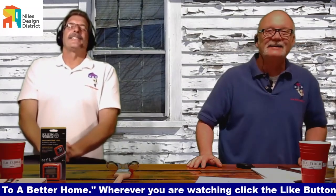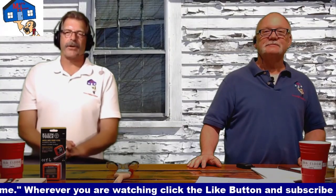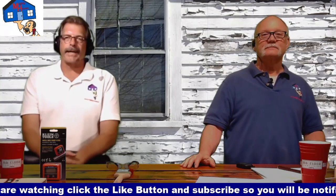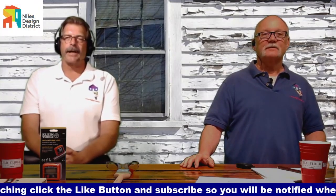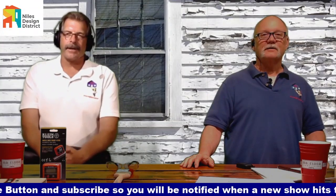That's about all we have on choosing the types of paint. If you have any questions, reach out through our website at mightyhouse.net, or send an email to rich@mightyhouse.net, ron@mightyhouse.net, or robbie@mightyhouse.net.